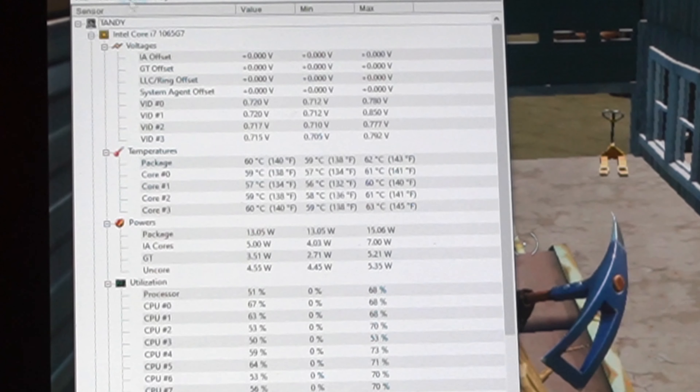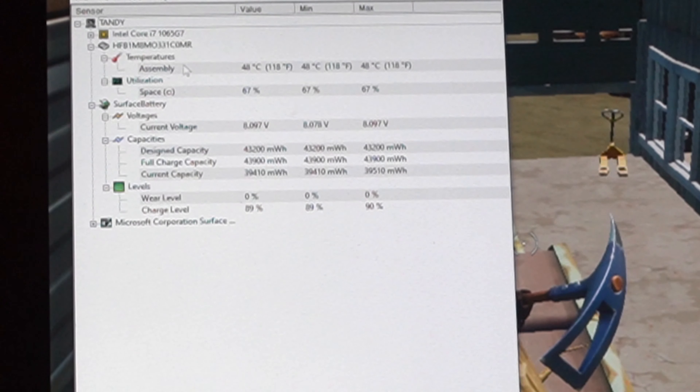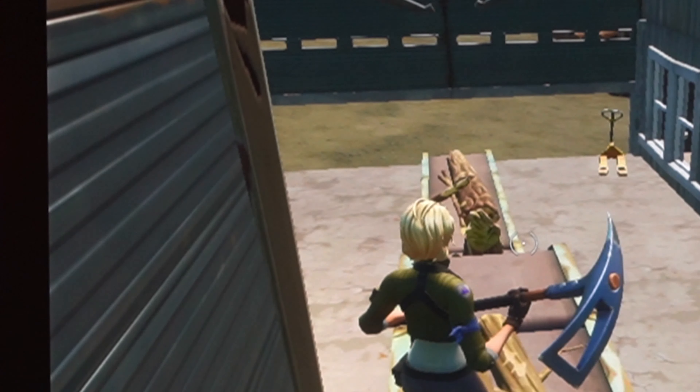Another interesting part about the gaming test was that the fan actually kicked on on the Core i7 Surface Pro 7. It does have an active cooling solution, and the fan will kick up if there's a thermal load on the CPU. It did get a little bit warm, and I've had bad luck with the Surface Pro 4 where it failed over time — possibly because of thermal load causing the GPU to fail eventually. That's just a hypothesis, and I'm not going to open the device to test it.